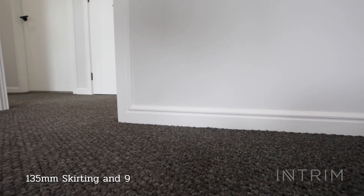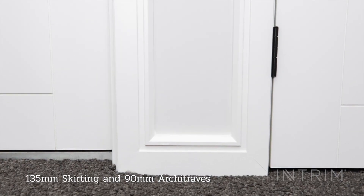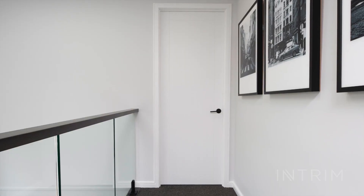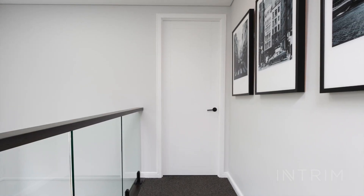This home features 135mm skirting and 90mm architraves. The size of your skirting is selected to provide balance and scale to the height of your ceiling and to suit your budget.